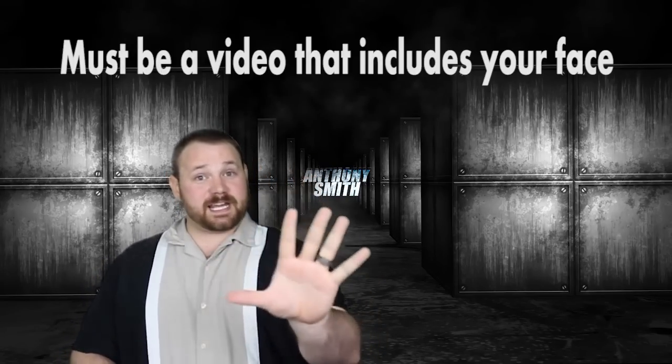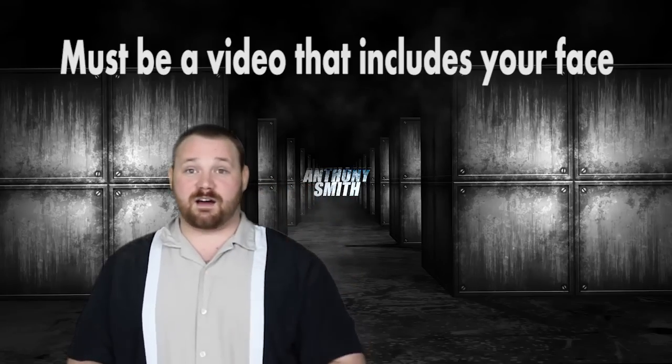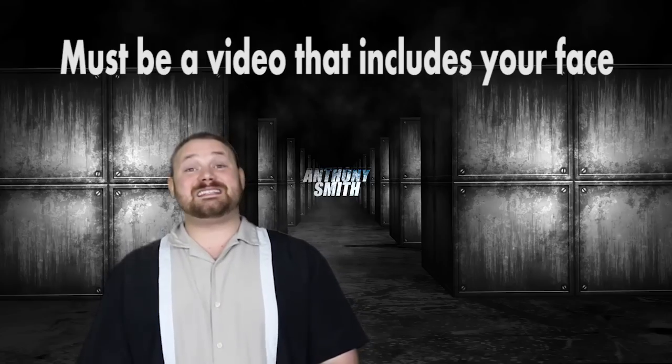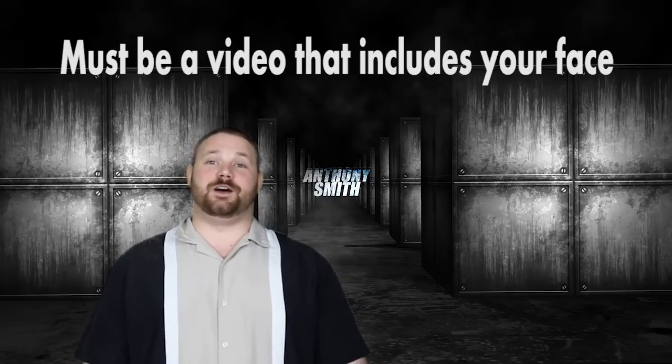Anyways, I hope this video has been helpful for you. If it has, let us know in the comments section down below. Till next time, I am Anthony with Freedom. Like, subscribe, comments please.